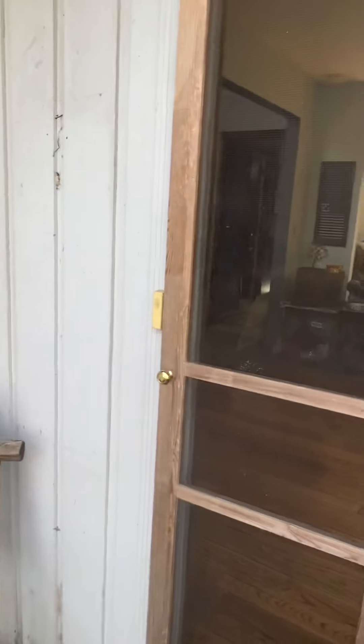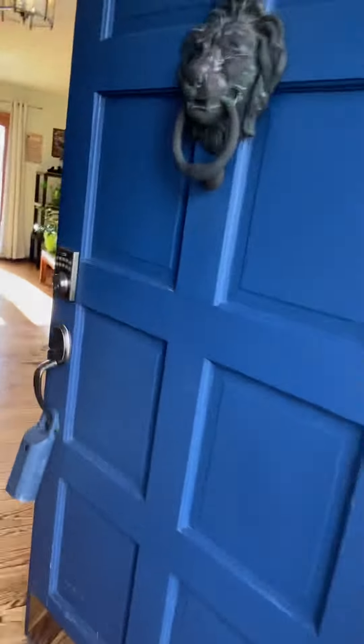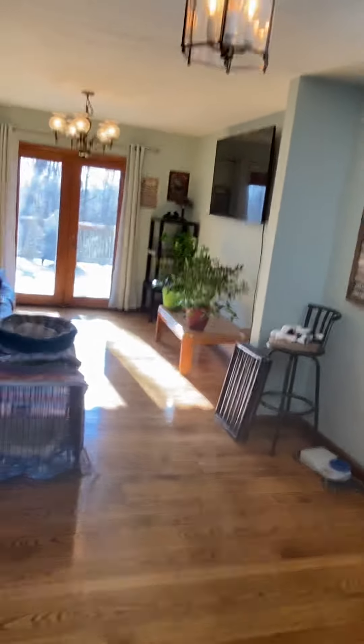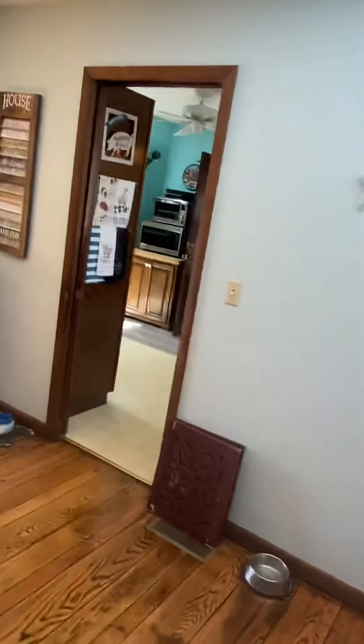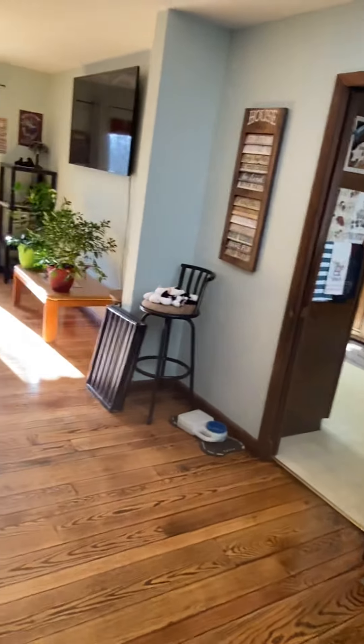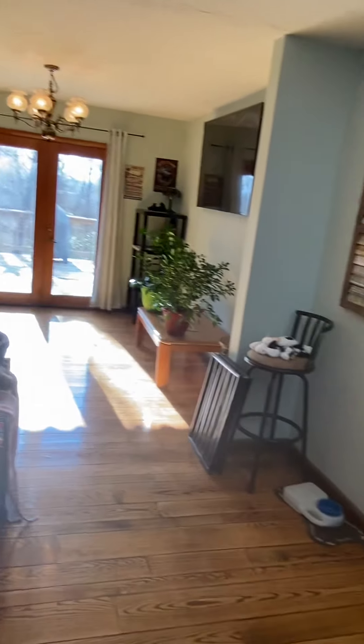Coming in the front door, you have a neat little screen door that slams like back from your childhood if you remember that. You walk right into the entryway — you've got your living room on the left, a little foyer here, the kitchen's on the right, and straight ahead would be the back deck.